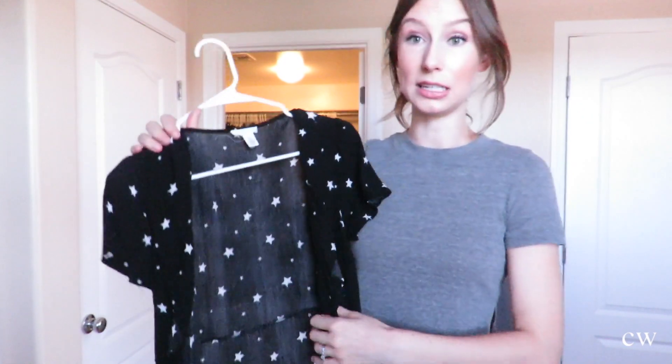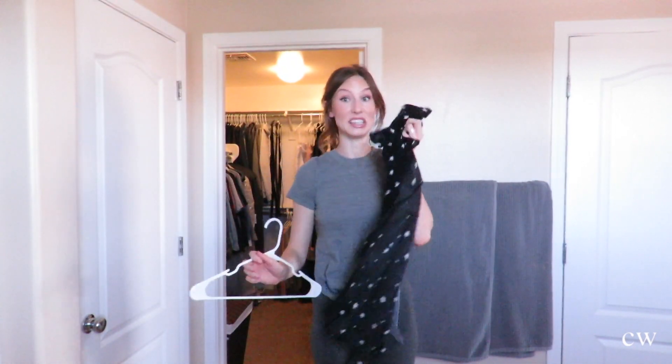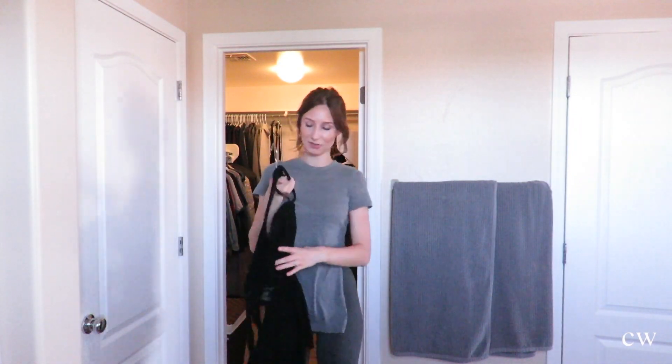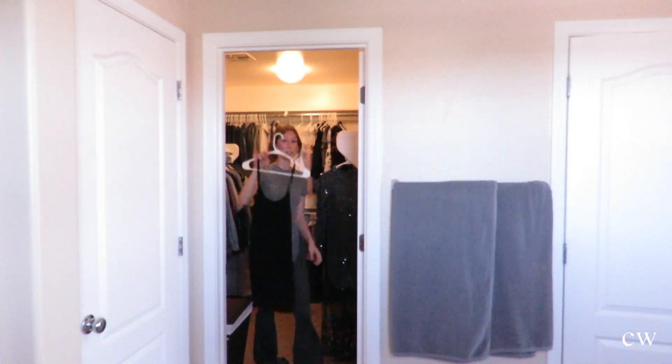This dress I am getting rid of because unfortunately it's see-through. It's a little black dress with stars all over it, but I can't wear it to work or anywhere because it's see-through, so it's gotta go. This next dress is very special to me — I wore it the night we got engaged. We got engaged at the beach and I was wearing this, so I am keeping this dress.